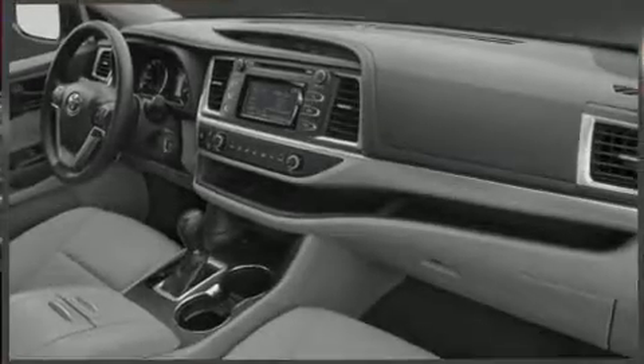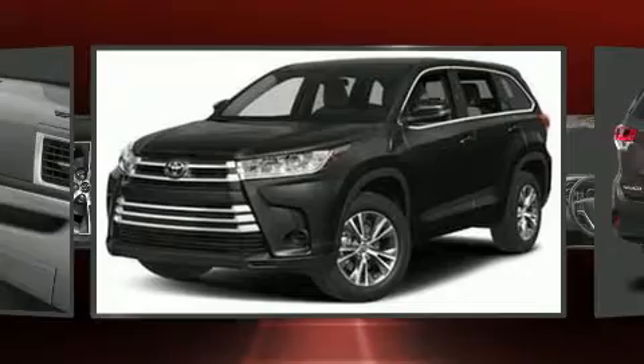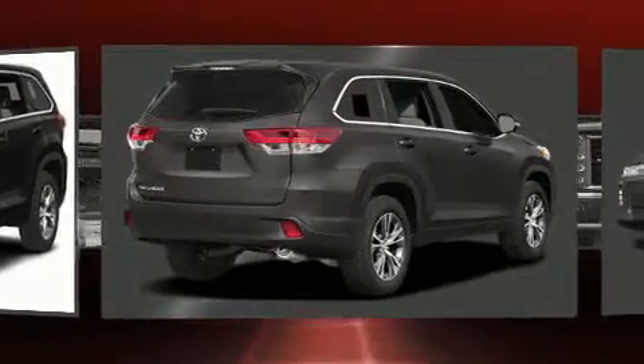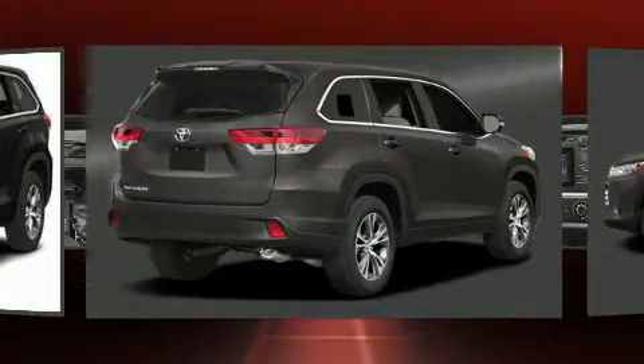Toyota ensures the safety and security of its passengers with equipment such as head curtain airbags, traction control, brake assist, ignition disabling, and four-wheel disc brakes with ABS. Adaptive cruise control maintains a preset distance behind the car ahead of you, simplifying highway driving and enhancing safety.